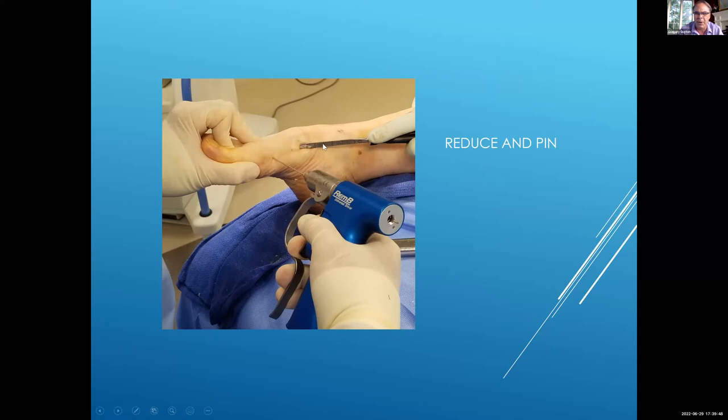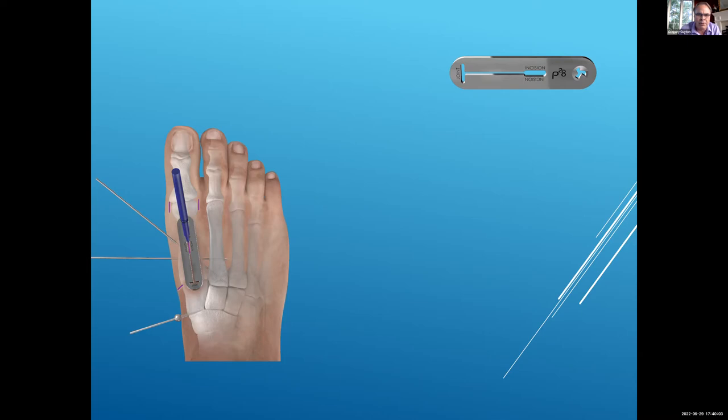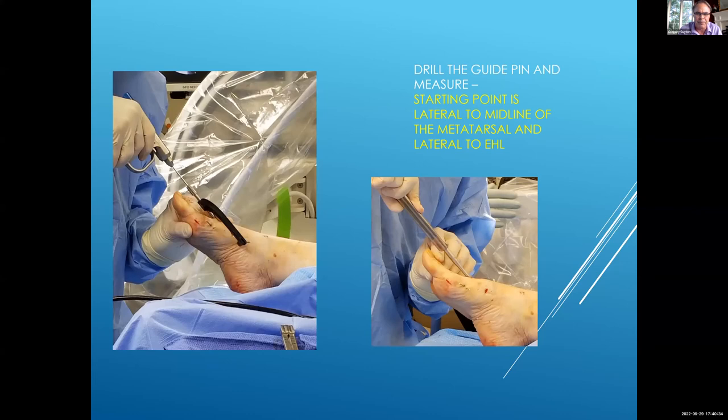You drive the preplaced pins into the adjacent rays and now you've got it pinned. If you're not so worried about rotation and it doesn't need rotatory correction, you can simply hook the base and pull it back. Then it's a matter of going ahead and putting in the nail, which is very similar to the open technique. There's a small device for finding the incision. I put in a little K-wire to let me find the joint on top. Then there are a couple of devices to target the incision — it has to go in slightly lateral to the EHL. There's also a targeting pin that goes into the plantar and proximal aspect of the cuneiform, going in parallel to the medial column of the foot to align your jig.